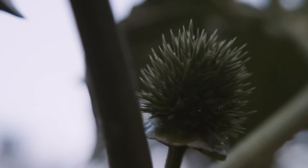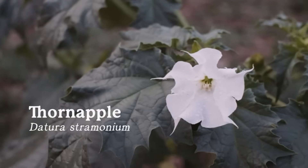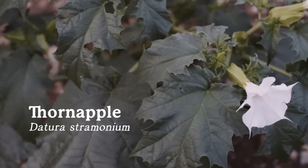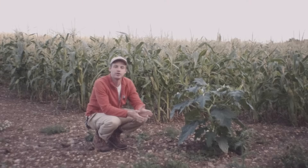This plant growing here is Datura stramonium, or the thorn apple. In other parts of the world it's called other things like jimson weed, and there are lots of other common names because it occurs in loads of places around the world. Originally it is from the Americas and is non-native to the UK.